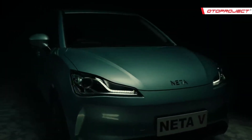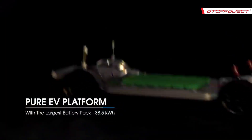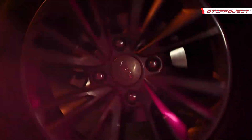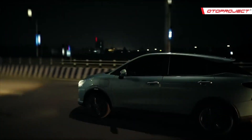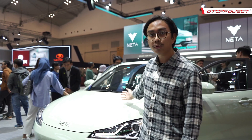Buat yang belum tahu, Netta itu merek dari Hosen Auto, merek Cina yang didirikan sejak 2014. Merek ini membuat Netta V sebagai mobil termurah mereka. Mobil ini diciptakan dengan konsep tangible EV atau touchable EV, maksudnya adalah EV yang bisa dijangkau semua orang. Apa saja keunikannya dan bagaimana impresinya? Kita lihat yuk.